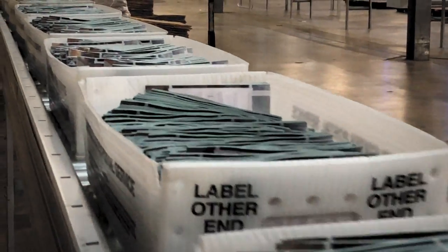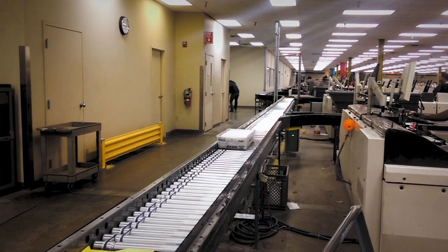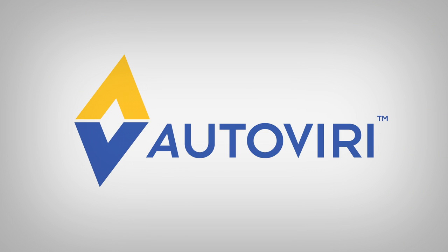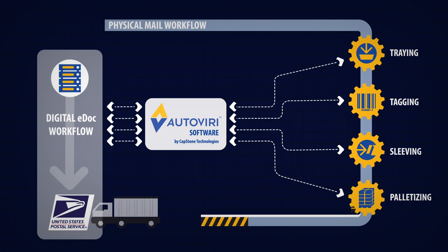In an industry that is constantly challenged to do more with less, Capstone Technologies delivers its patented robotics and software exclusively for the print-to-mail industry. While serving the industry over the last two decades, Capstone has developed Autoviri Solutions, a suite of modular robotics and flexible software that you can use in varying configurations to meet your unique needs.